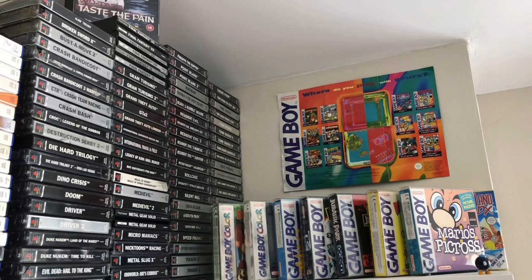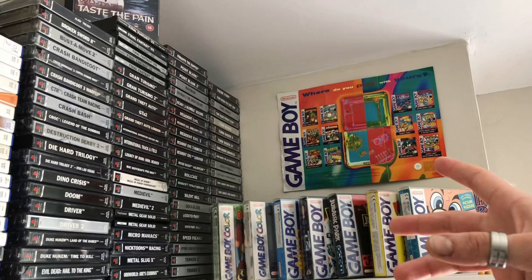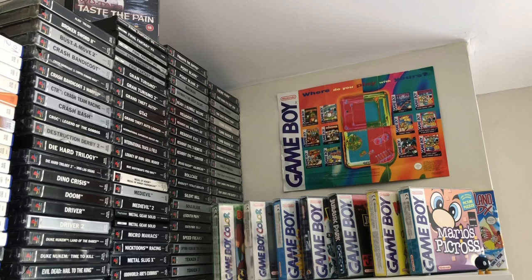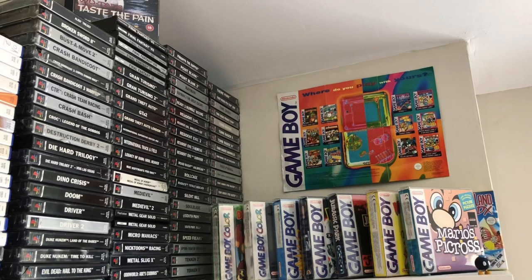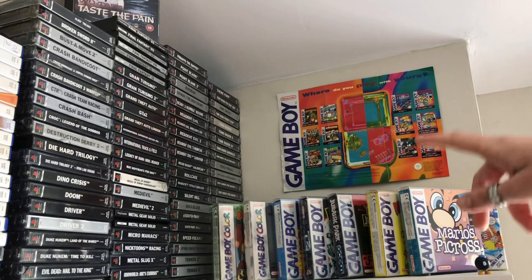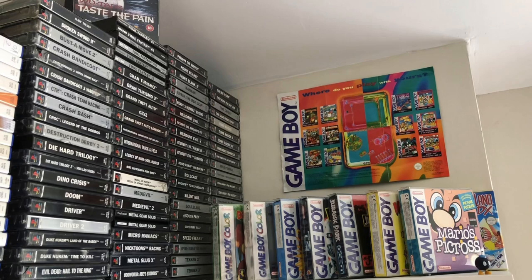Destruction Derby 2 was the first game I got — I got a PS1 for Christmas when I was a little kid with Destruction Derby 2 and Soul Blade. I don't know if anyone else got that bundle, but that was one of the best Christmases ever. What else: Driver 1, Driver 2, brilliant games, Final Fantasy — Final Fantasy 7 being my favorite — Gran Turismo, Grand Theft Auto 1, 2 and London, MediEvil 1 and 2, Metal Slug, Oddworld, all the Resident Evils, Point Blank, PaRappa the Rapper, Rollcage, Tekken, Speed Freaks, Theme Park, Tomb Raider, all the Tomb Raiders, and all the Tony Hawk's games as well.